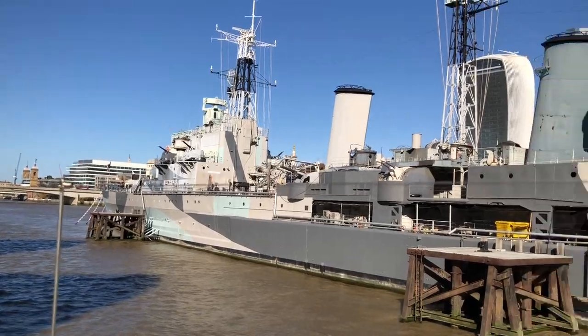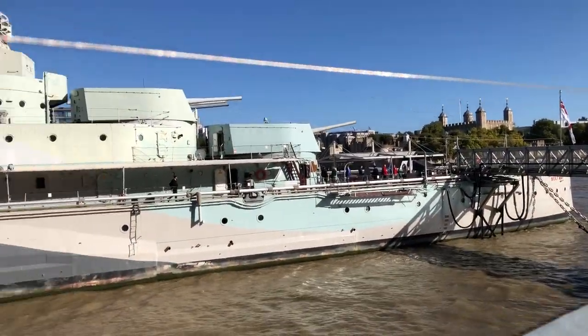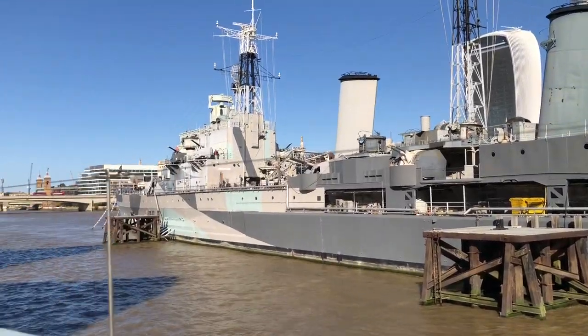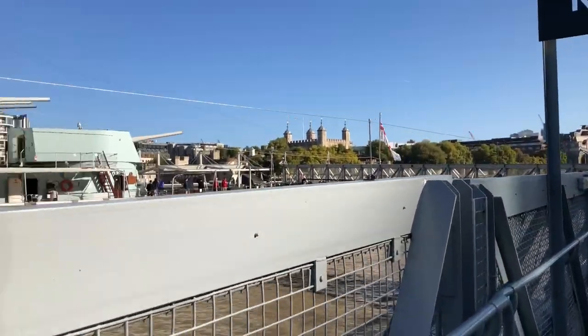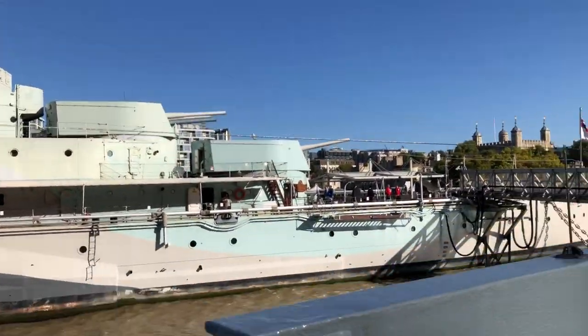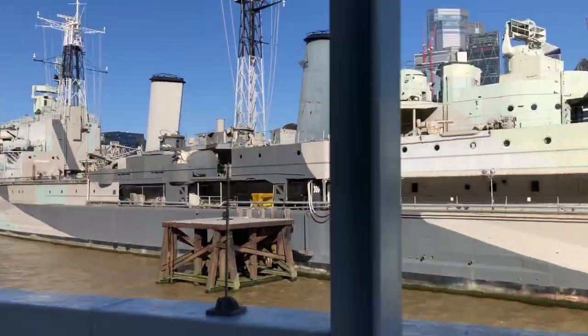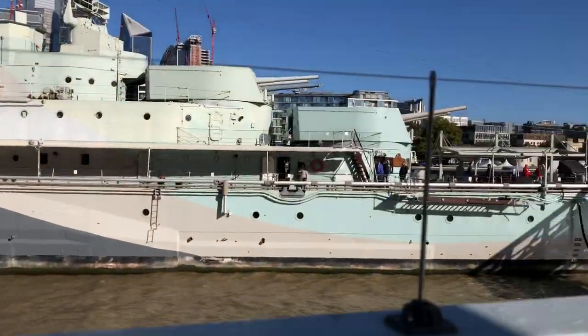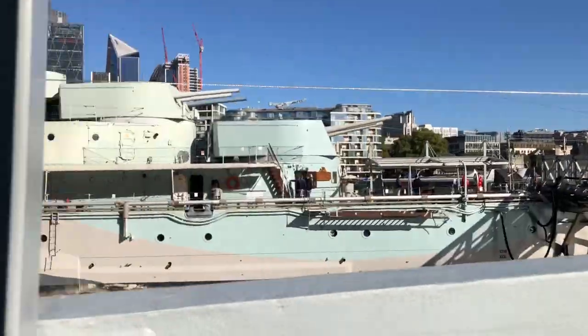Today I've gone up into London and at the moment I am actually at the HMS Belfast. I've been on it before, I've been on it a few times. But we're going to go on it again, take a look around, and then I'm going to go up into London to Forbidden Planet and CEX to see what I've got. But first I'll visit this historic battleship.